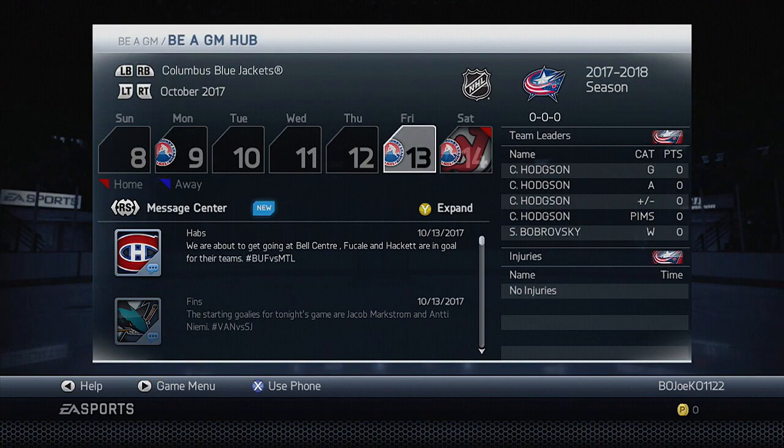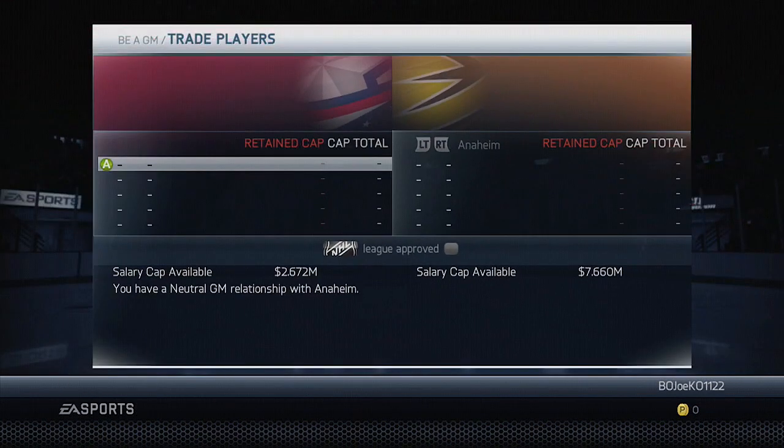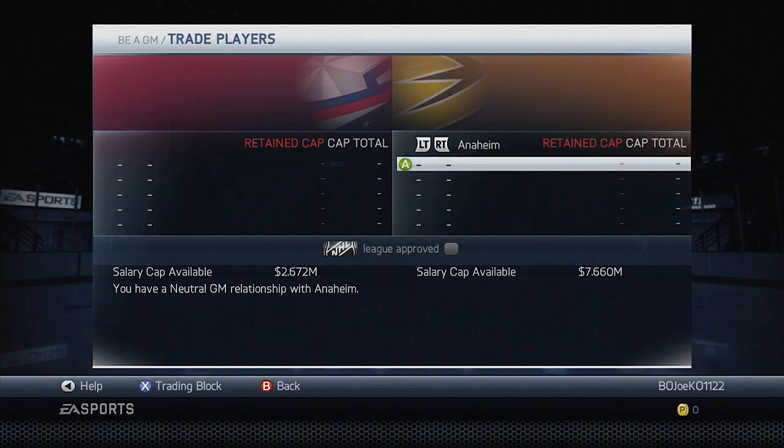Hey guys, what's going on today? Bojo here, and we are back with our Columbus Blue Jackets GM Mode. Hopefully going to be starting at year 5 in this simulation if we can trade away Patrick Marleau for a second liner. Thank you guys for all the suggestions you were leaving in the last video. We're going to do that right now, get priority out of the way and see if we can make the trades with some teams.